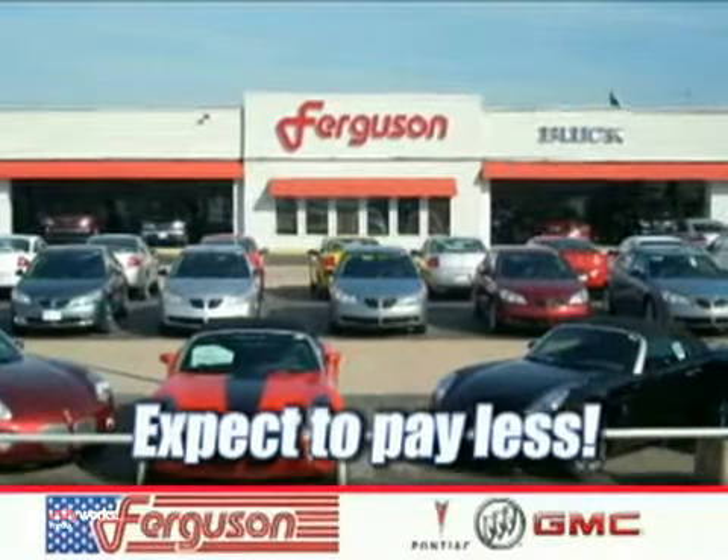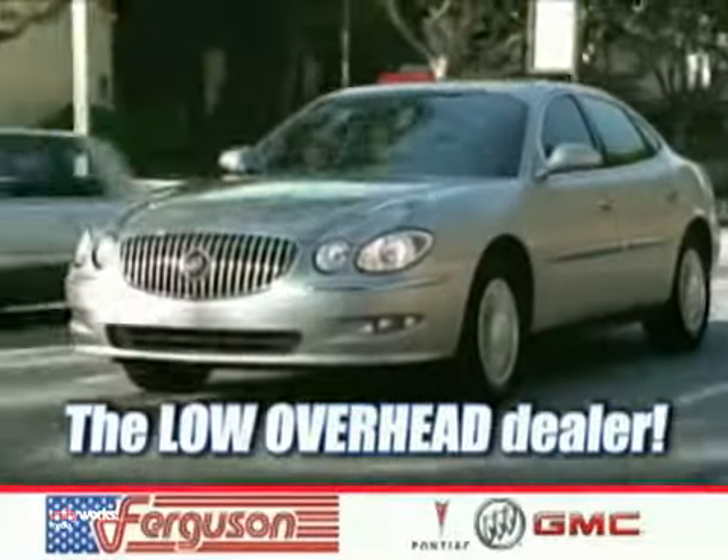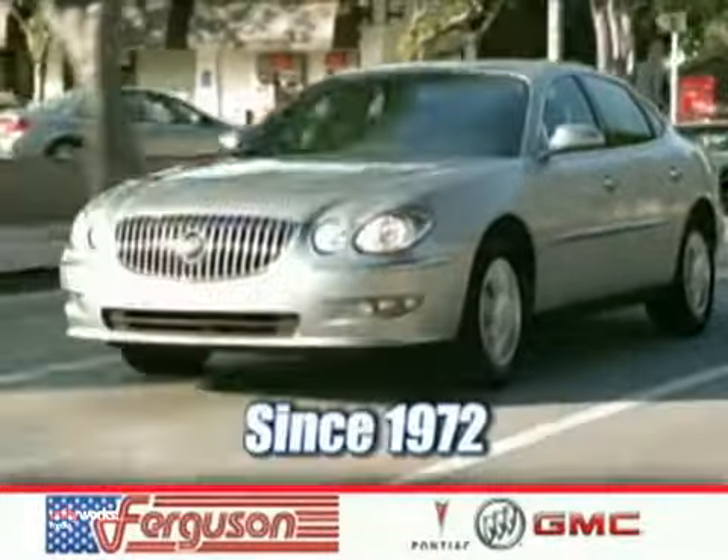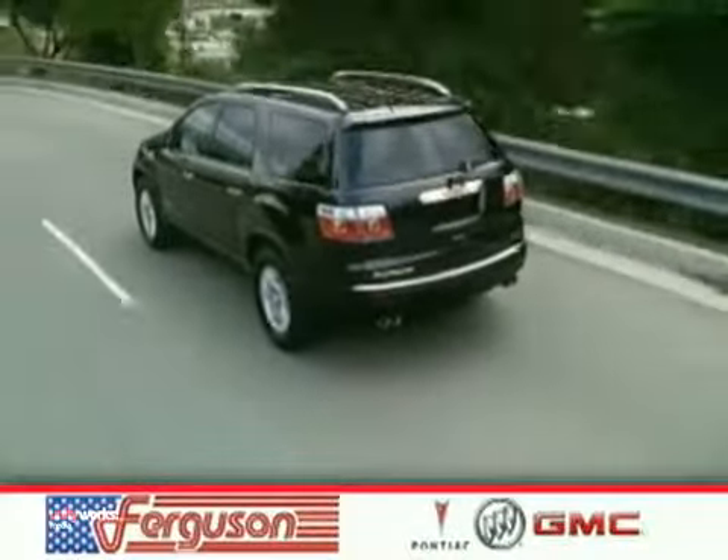Expect to pay less at Ferguson Pontiac Buick GMC, the low overhead dealer, delivering quality selection and exceptional customer service since 1972. Ferguson Pontiac Buick GMC — it's just a great place to do business.